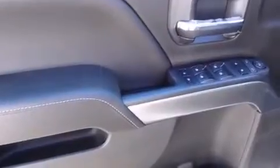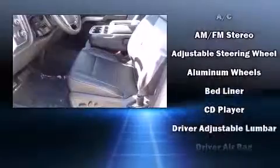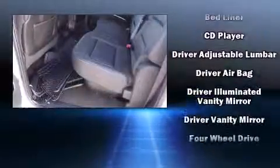An outside temperature display, remote keyless entry, and cruise control round out the convenience features. Premium sound drives six speakers, providing you and your passengers a sensational audio experience.